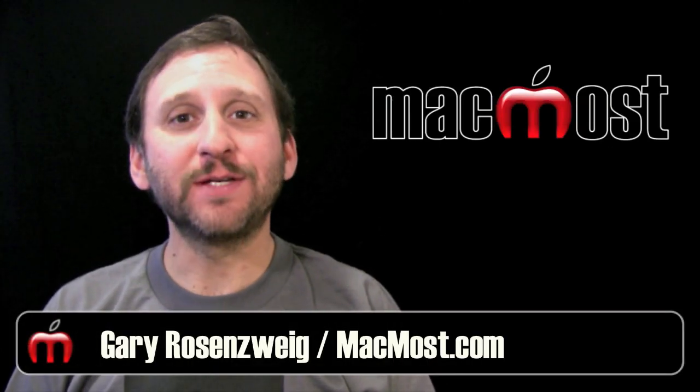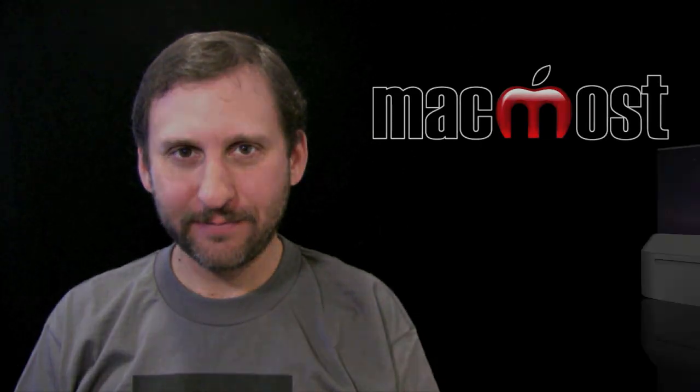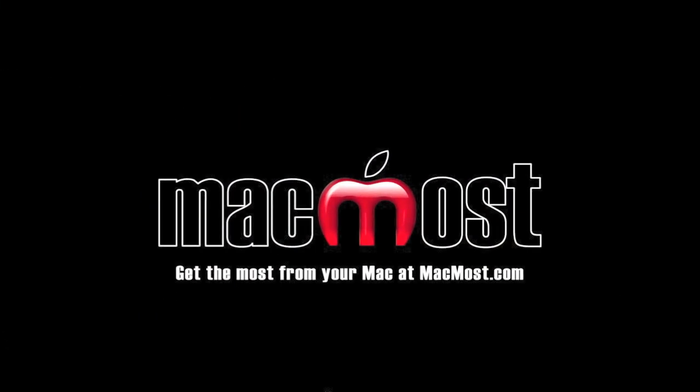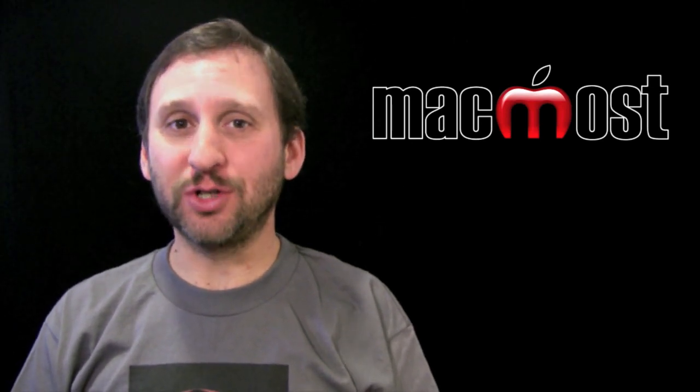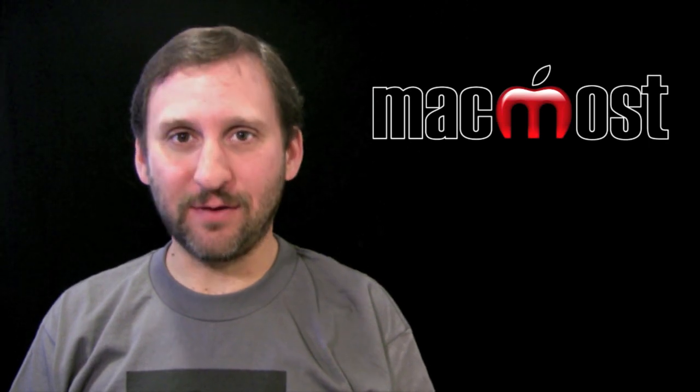Hi, this is Gary with MacMost Now. On today's episode, let me show you what you will need to do to upgrade to Lion. Apple announced on Monday that Lion will be out in July. We don't have an exact date yet, but it is never too early to get ready for the upgrade.